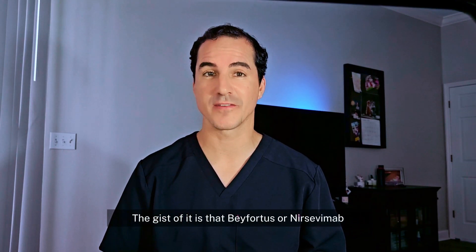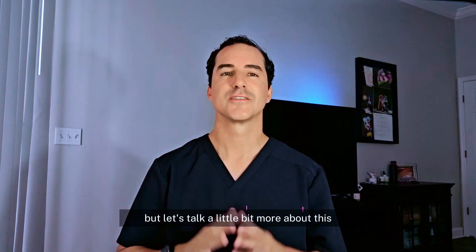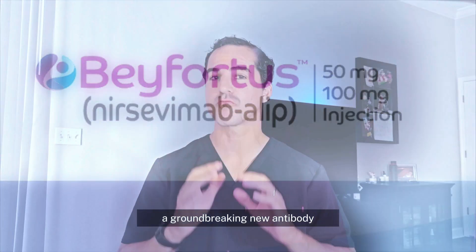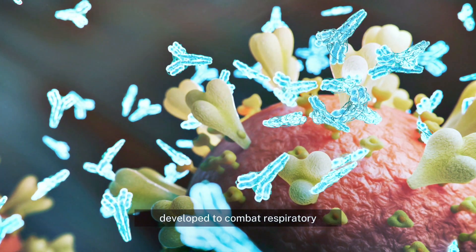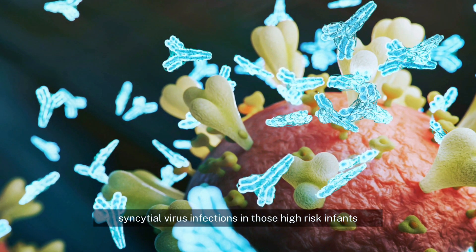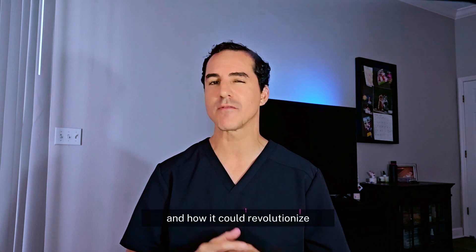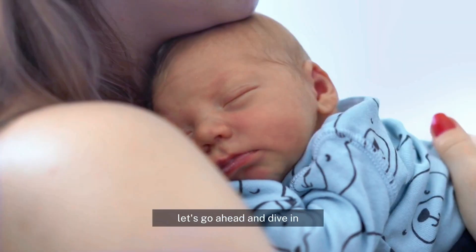Today, we're going to be exploring Beyfortus, or Nirsevimab — a groundbreaking new antibody developed to combat respiratory syncytial virus infections in high-risk infants. We'll discuss its mechanism of action and how it could revolutionize the way we protect the most vulnerable patients. Let's go ahead and dive in.